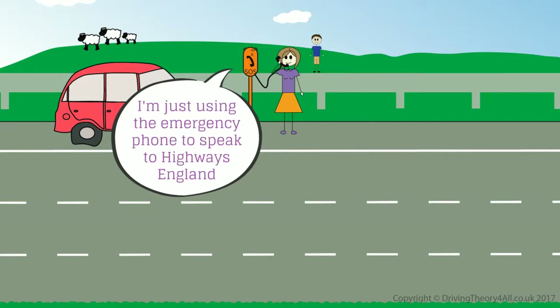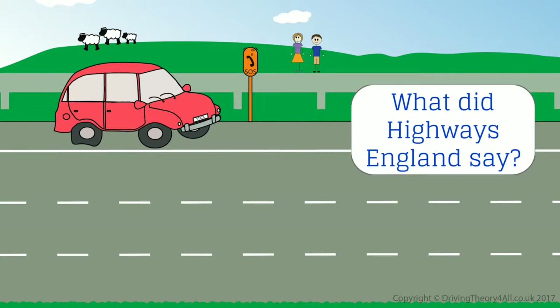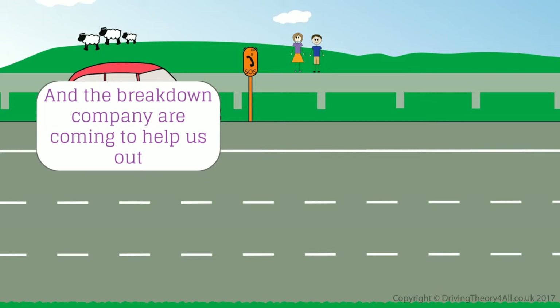Stand behind the crash barrier please. I'm just using the emergency phone to speak to Highways England. They should be able to contact the emergency services and my breakdown company. They're going to send out the emergency services to deal with the boxes, and the breakdown company are coming to help us out.